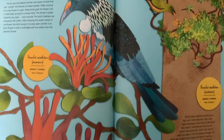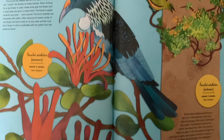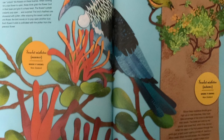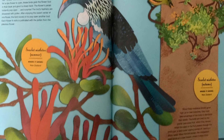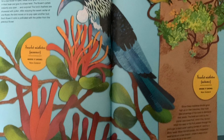Scarlet mistletoe blooms in summer, growing in New Zealand. In autumn it also grows in New Zealand. Since these mistletoe shrubs grow high up on tree branches, they must take advantage of the birds to distribute their seeds.